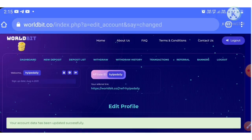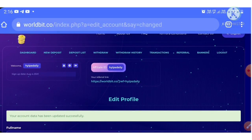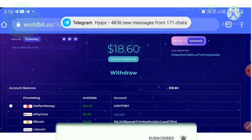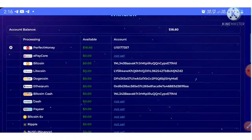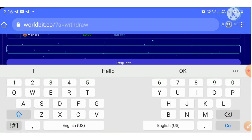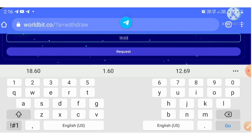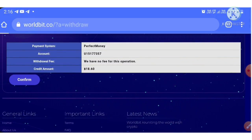After saving our wallet addresses, if you have a balance available for withdrawal, you can make a withdrawal request. Hit the withdrawal button to go to the withdrawal page. Choose your wallet — I selected Perfect Money since my balance is there — and changed the amount to $18.60. Then hit request and confirm.